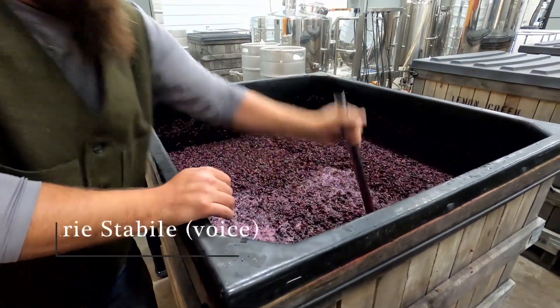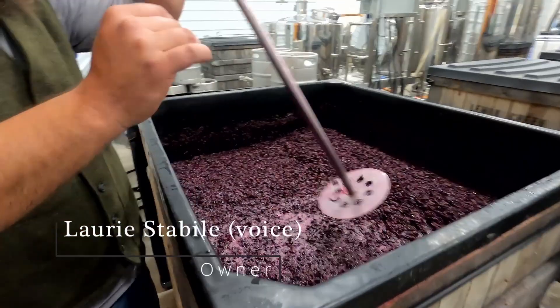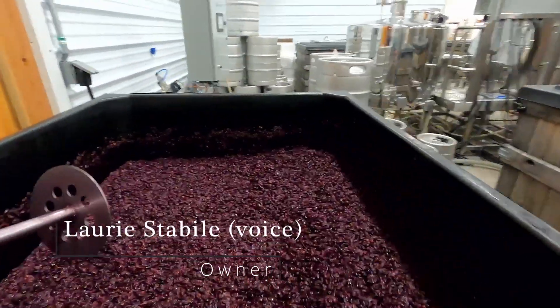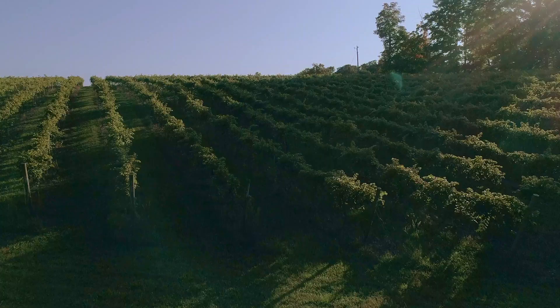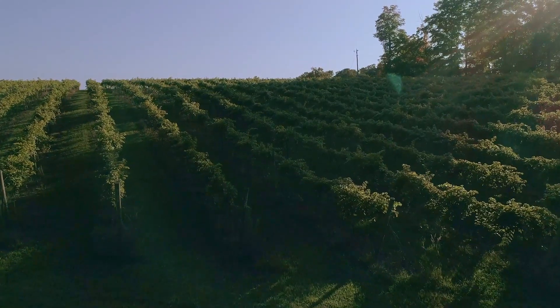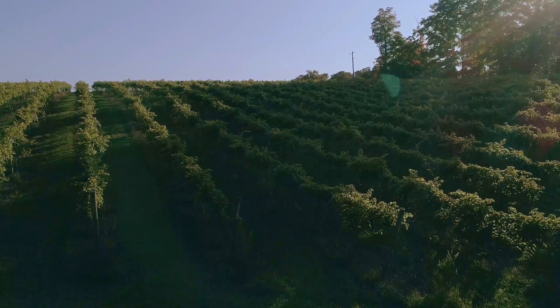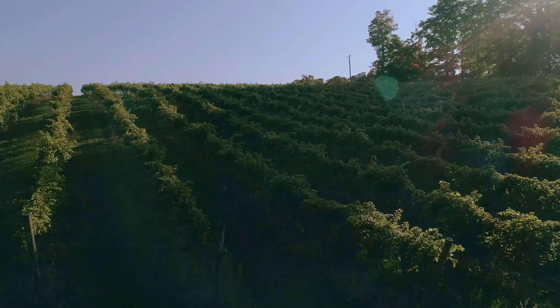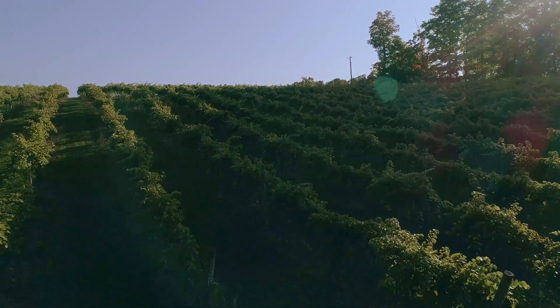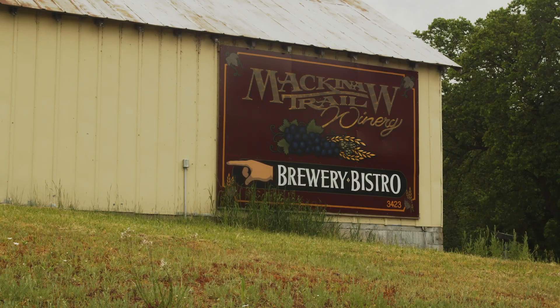I think life keeps getting better. I'm enjoying every second of everything we're doing. It can be very tiring, but it's very exciting. I have two children and only one of them is involved in the business. Our son is very much involved, and it's exciting to watch him carry on the next generation of the winemaking and how passionate he is about our products.